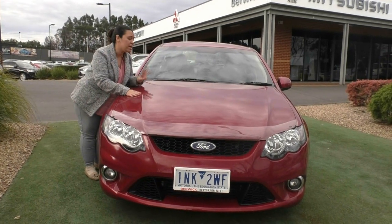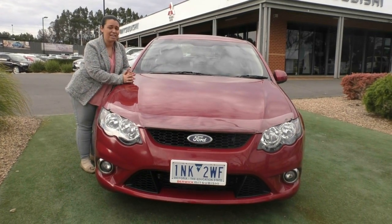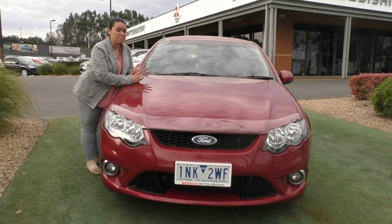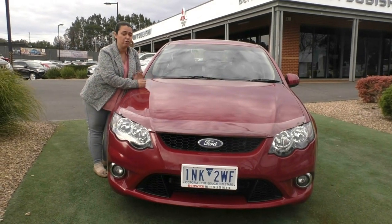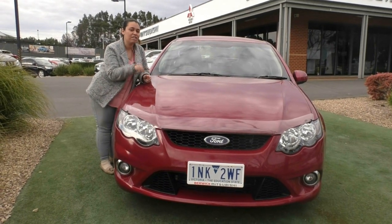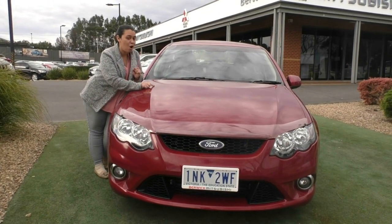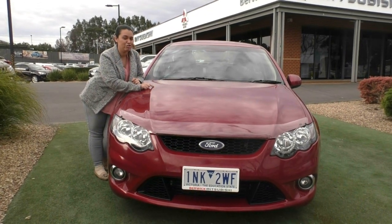And number three: because it is in such great condition inside, outside, and mechanically, it qualifies for our premium mechanical protection plan. That gives this vehicle five years of mechanical protection up to 200,000 kilometres and 10 years of premium roadside assistance nationwide. So make sure you're clicking the link in the description box to find out more, and then give me a call to come and see this — because I know it seduced you — on 9907 0555.